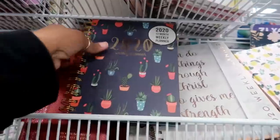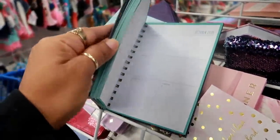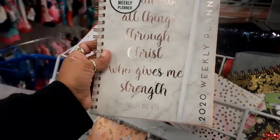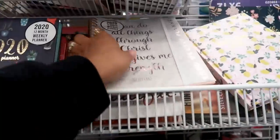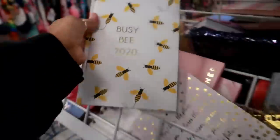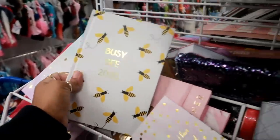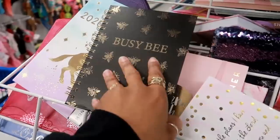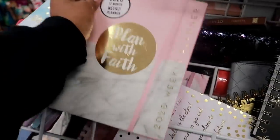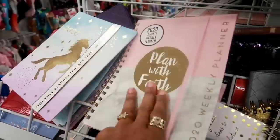They have some of their 2020 weekly planners out for $3.99, in case you're looking for a new calendar or planner. I see that one — 'I can do all things through Christ who gives me strength' — that's not bad, $3.99. This one has lemons on it, and then they even have bees — I like that one. $3.99 for all of these. Oh, here's another bee one, but this one isn't a planner, it's just a notebook for $2.99. And look at that — 'Plan with Faith' 2020 weekly planner — that's nice, $3.99.